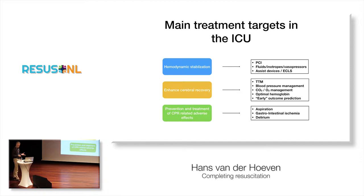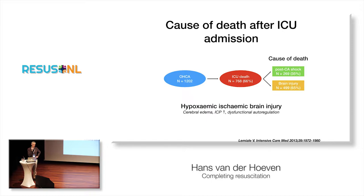And then of course you have to prevent and treat some of the CPR-related adverse effects — aspiration infection, gastrointestinal ischemia, and delirium. If you look carefully at the most important causes of death once a patient has reached the ICU, it is post-cardiac arrest shock at 35% and brain injury at 65%. And approximately 65% of all patients who come into your ICU will still die — a very high death rate.